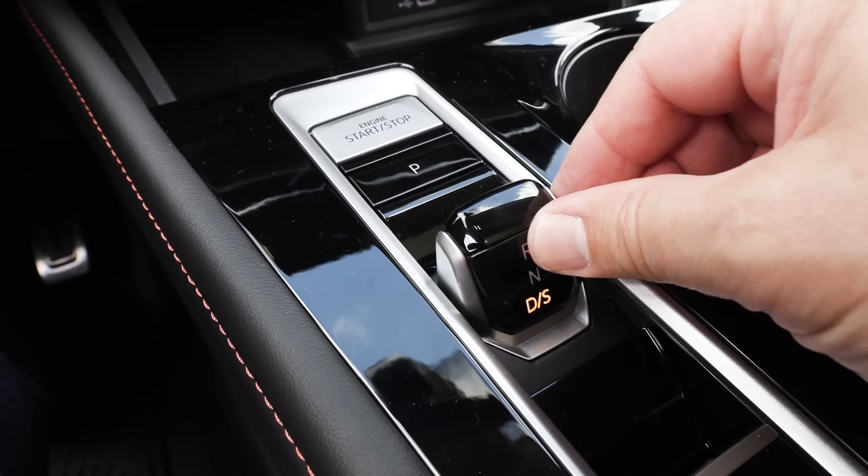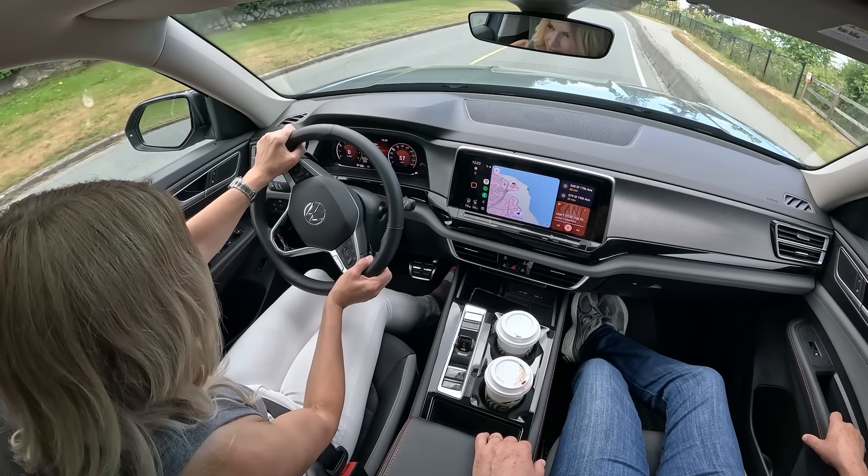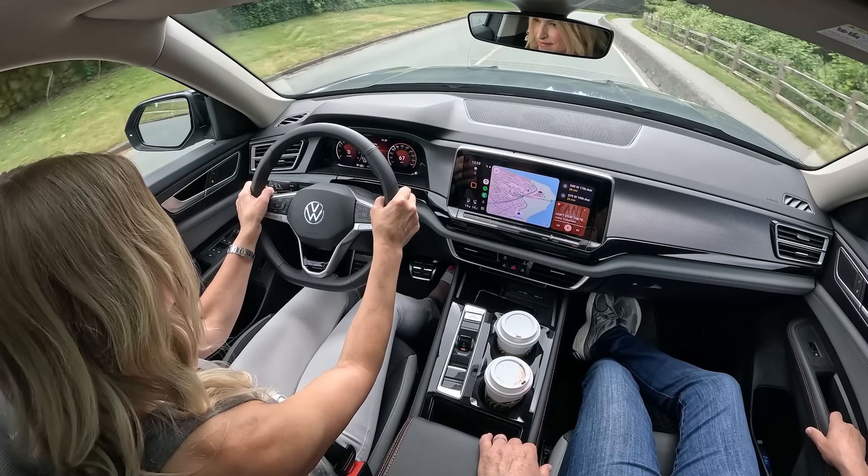The eight-speed automatic transmission shifts smoothly and it's pretty quick. The steering is very, very light — I was parallel parking this thing with one hand, that's how light it is. It's over-boosted in the North American style, but these large utilities have a job to do: move kids and stuff around easily, and the steering is part of that. You sit back, chill, and cruise. Way to go Atlas — if you're looking for a people mover that's easy with great turning radius, you'll really like this SUV.